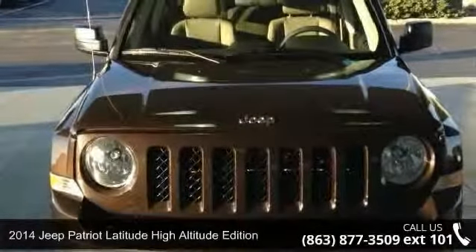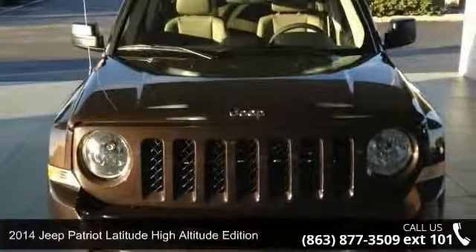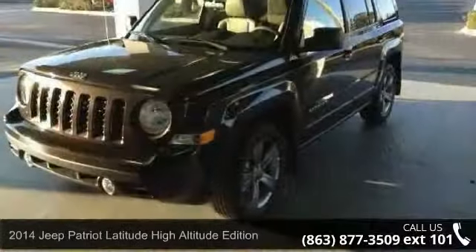Presenting the 2014 Jeep Patriot. If you are looking for a first-rate auto, this one could be yours today.